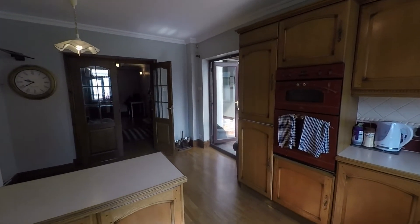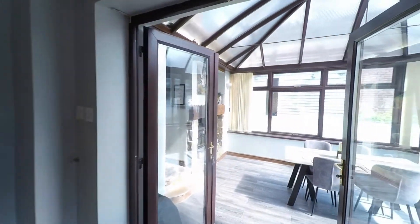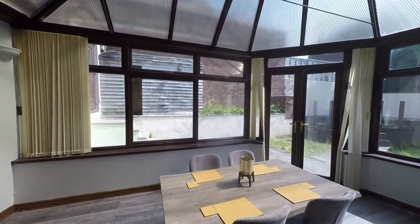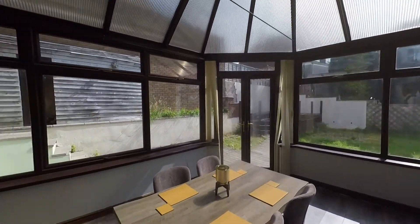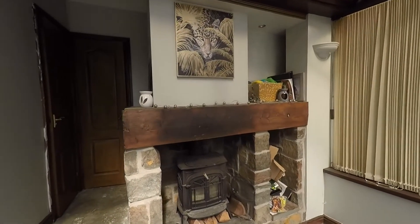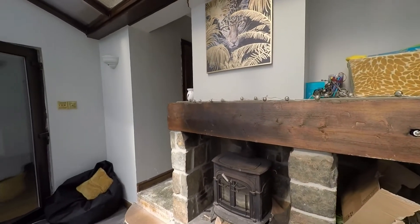From this kitchen diner, double doors take us into this fantastic conservatory — a very versatile room providing further seating and dining options. There's a nice glaze around with views over the garden, and this room has a beautiful feature solid fuel stone surround fireplace with a fantastic timber mantle over the top as well.